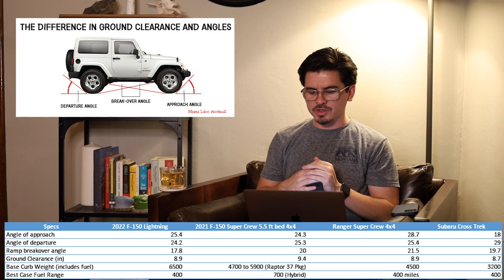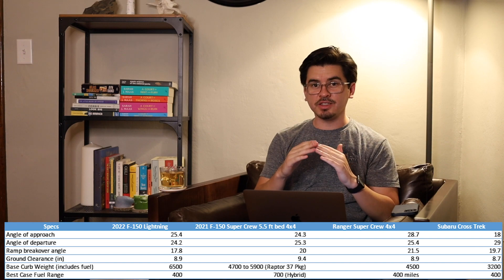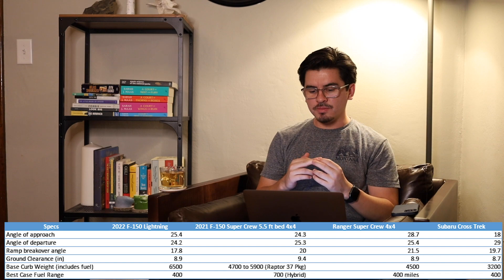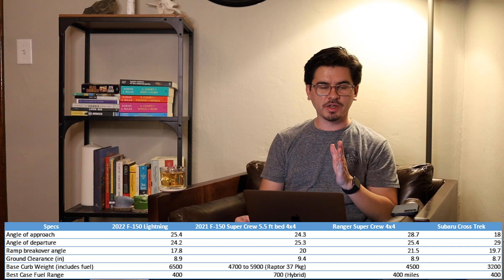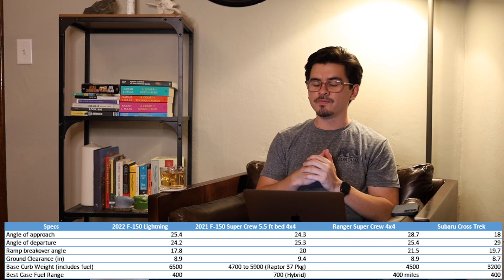Besides the lower break-over angle, everything else is about in line with the gasoline F-150. Moving on, the thing that stands out the most is the curb weight. By far, the Lightning is the heaviest vehicle on this list — it's even heavier than the Raptor with the 37 package, which is the heaviest F-150 crew cab with the 5.5-foot bed. It's a good 600 pounds heavier than the heaviest F-150. Most average around 5,200 pounds and this is 6,500 — you're almost getting into Super Duty weights there. We're looking at something the size of an F-150 but with the weight of a Super Duty truck.